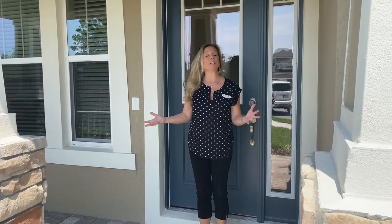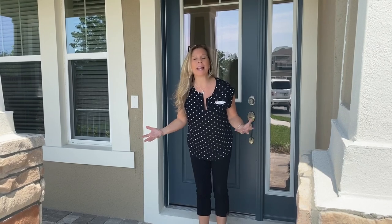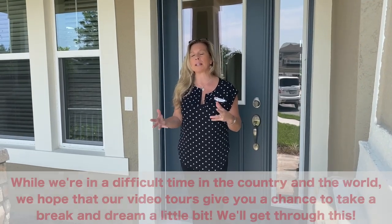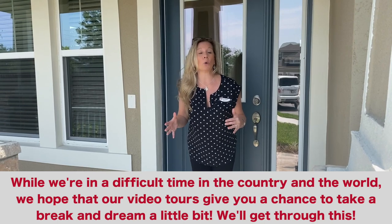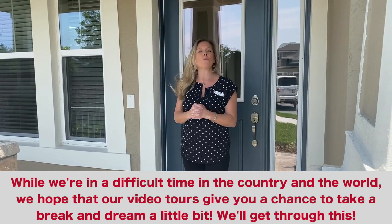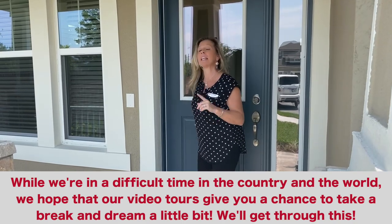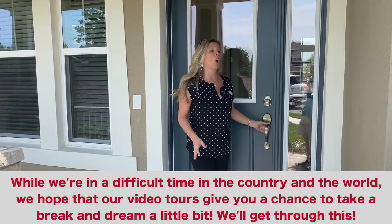Hi everybody, it's Amy with Heart and Home Orlando and today we are out here on a big beautiful Monday here in Winter Garden, Florida. This home that we're going to tour today is an inventory home, almost complete. We're going to tour the Laurel inventory home, one of the few and final remaining homes in a community called Oxford Chase, located at the end of a cul-de-sac.